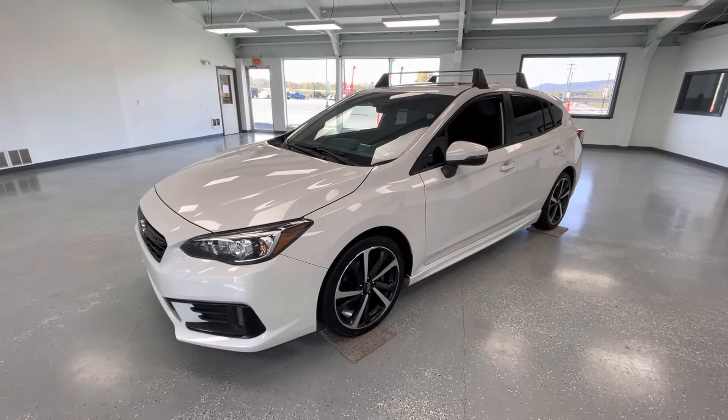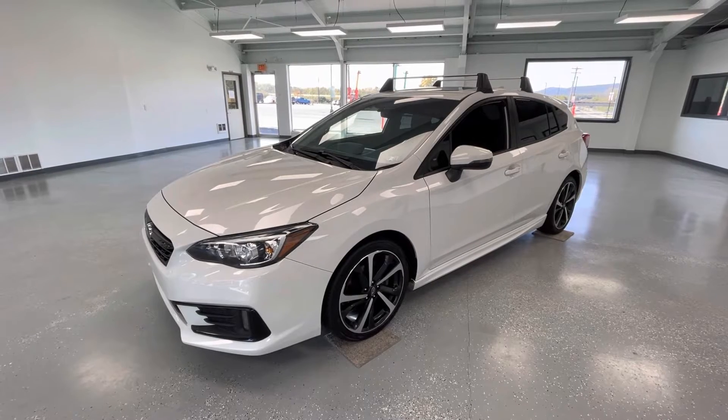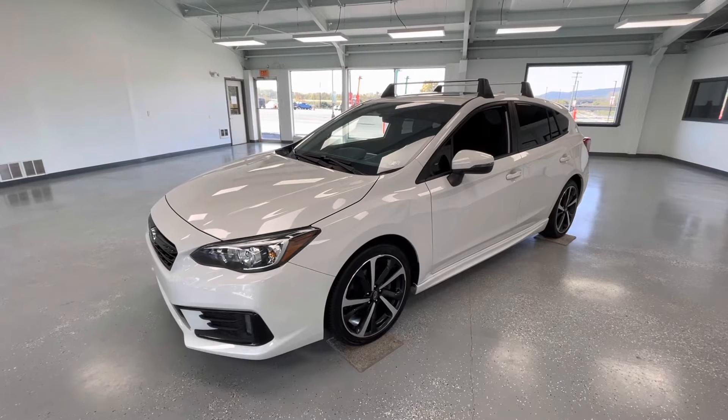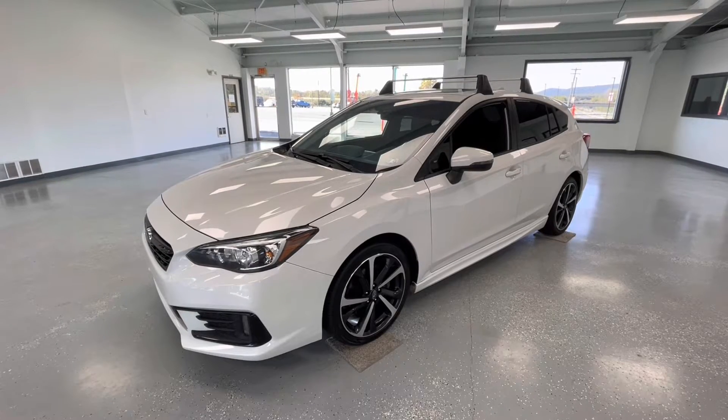Hey y'all, it's Morgan from All Things Automotive. Today we're going to be looking at a 2022 Subaru Impreza Sport in a white exterior. I would like to mention this vehicle does have a clean Carfax with one previous owner. We're going to walk around and show you some features, advantages, and benefits of owning this gorgeous vehicle.